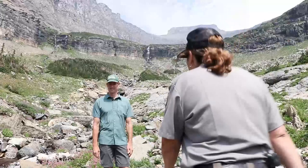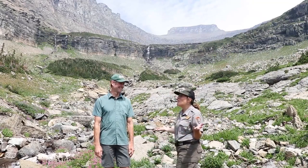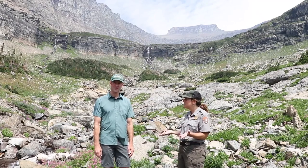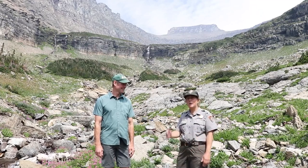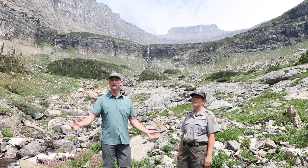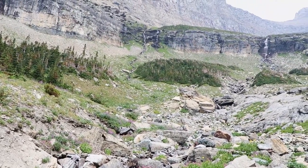Park ranger Melissa walks toward research ecologist Clint. They stand in a rocky mountainous landscape. Hey Clint! I cannot believe it — this is an amazing day, and you get to work up here? So we are at Lunch Creek and you guys are doing your work here. What are you doing? Thanks for visiting us at Lunch Creek — what an amazing natural laboratory to examine the impacts of climate change on aquatic ecosystems.